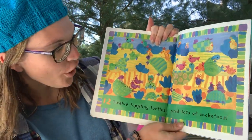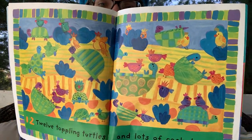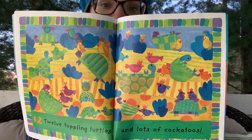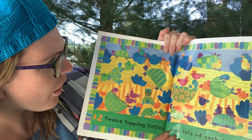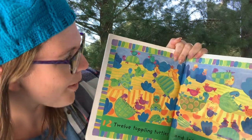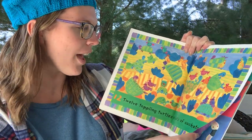Twelve toppling turtles and lots of cockatoos too. Whoa, look at this picture! Miss Hilsher is noticing 12 turtles but also a lot more than two cockatoos — there they all are! They look like they're having fun with the turtles, playing with them. Do you see that one's on the head? Those two are on that turtle's shell. That is so fun.